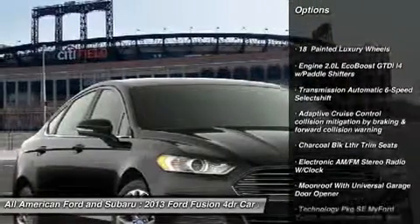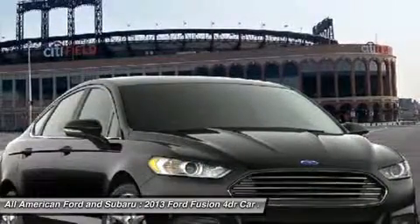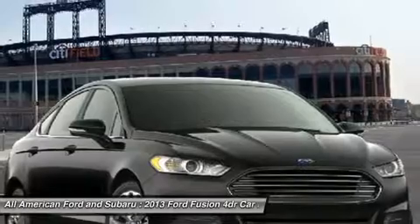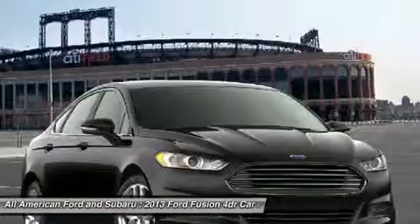Anti-lock braking system. Steering wheel audio controls. Air conditioning. Power steering. Adjustable steering wheel. Cruise control. Four-wheel disc brakes. Floor mats. Aluminum wheels. Keyless entry.